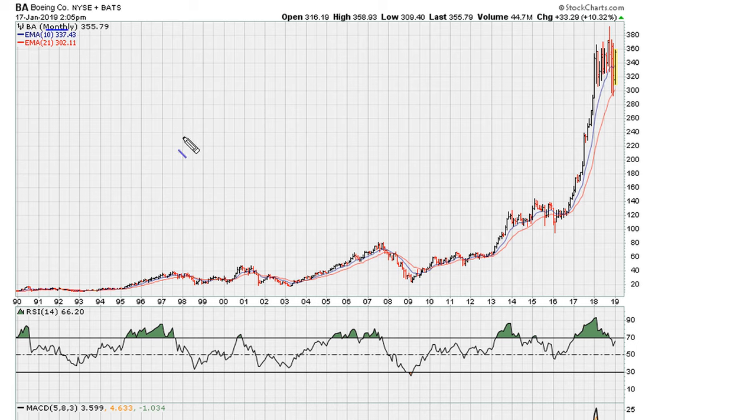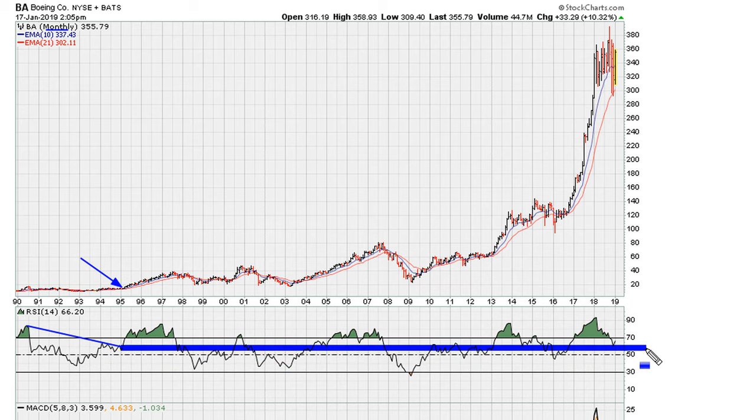This is a monthly chart going back to 1990, so about 28 years of monthly data. I'm going to draw a line based on this breakout here from 1995 — that's the price entry — and what we're going to do is extend that line like that.